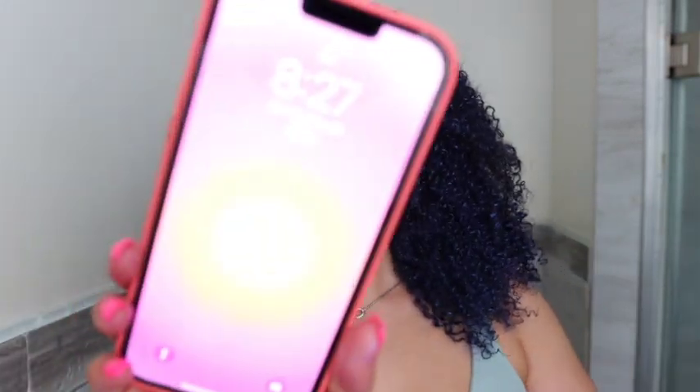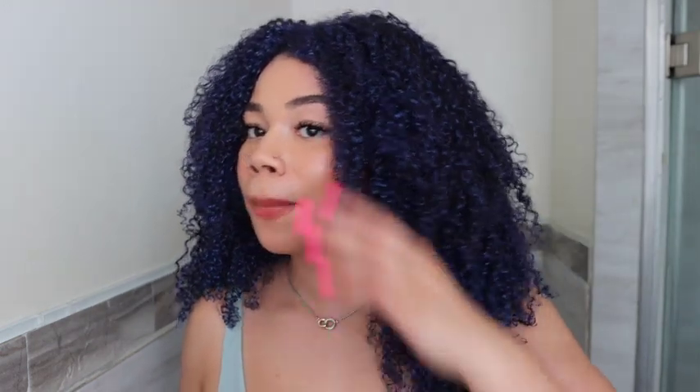I started this around 6:30 and it is now 8:27, so I was able to do all of that in less than two hours — add the color and diffuse it. I always recommend to diffuse it because if not you'll be smearing color everywhere. Unless your hair dries really quickly — if you have high porosity hair you have a better chance of your hair drying quicker than if you have low porosity hair like me. I like to diffuse because I don't really have time to just wait for my hair to air dry.